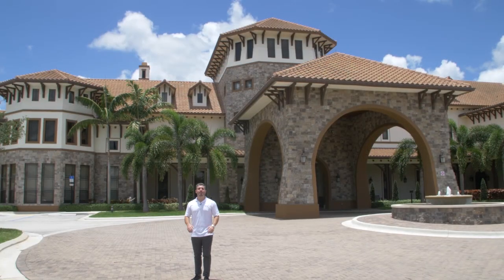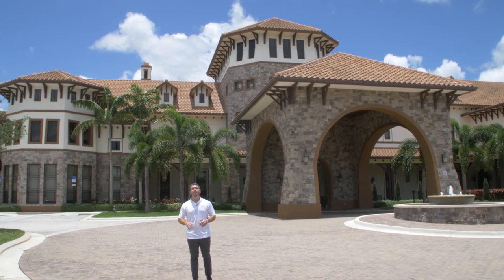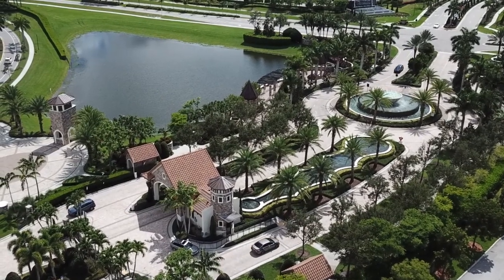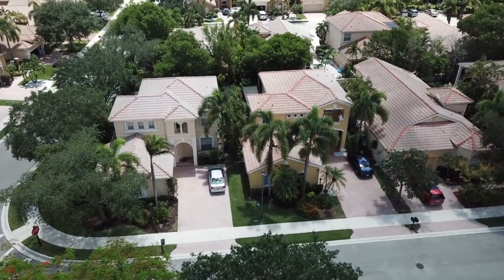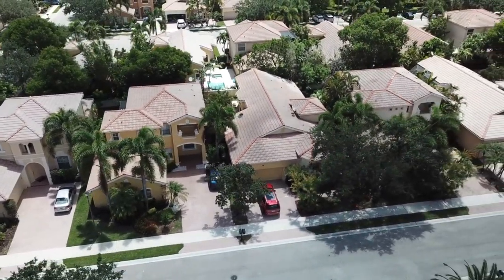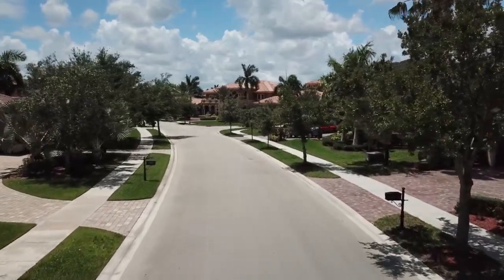The HOA fee here in Miralago is very reasonable at roughly $500 per month. That includes the manned guard gate, all the amenities, and it even includes your landscaping in the front and the back of the house. This keeps the entire neighborhood looking manicured — everyone has the same kite grass, so it gives it a really manicured, high-end feel as you drive through the whole neighborhood.